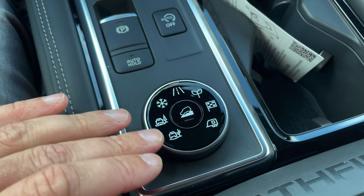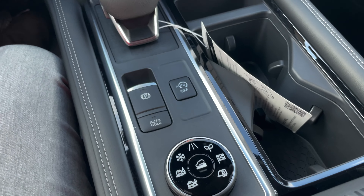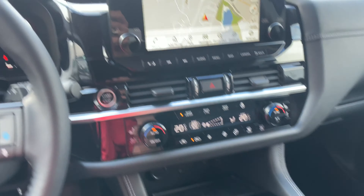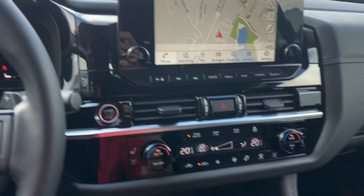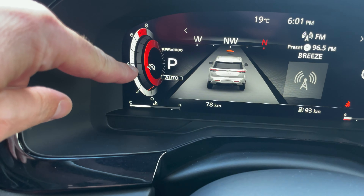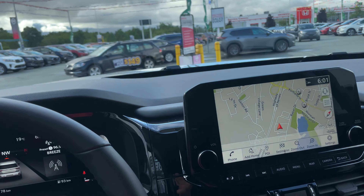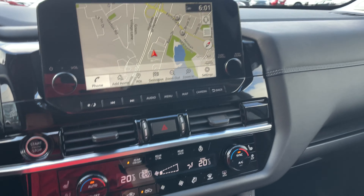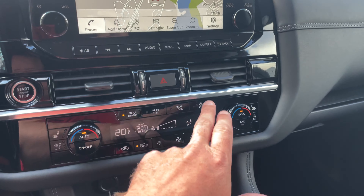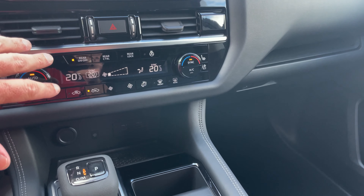The drive mode selector gives me lots of different options including hill descent assist, and tow mode is a big one here. The engine has auto start-stop for when you come to a start or stop. Typically I have not liked this feature in vehicles, but this one is so smooth you don't even notice it. We also have heated and cooled seats with high, medium, and low settings, a heated steering wheel, and I can control the rear climate from up front as well.